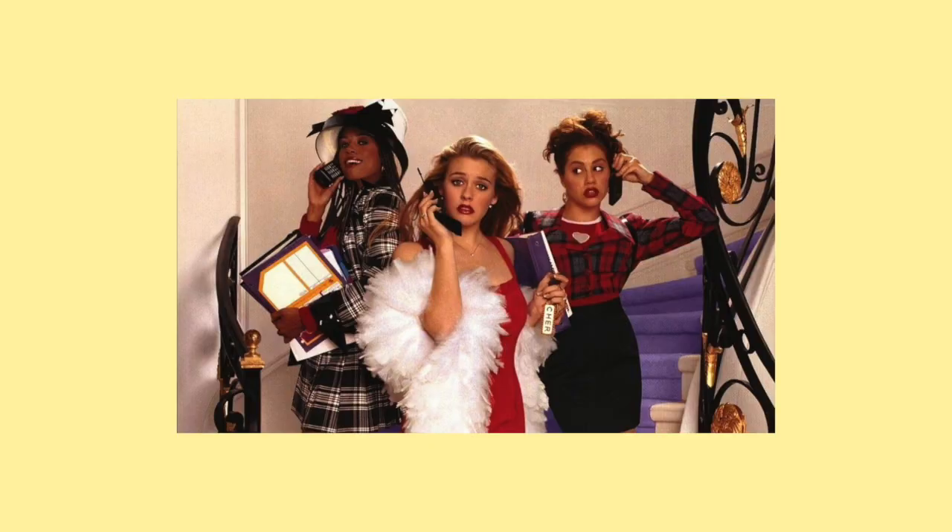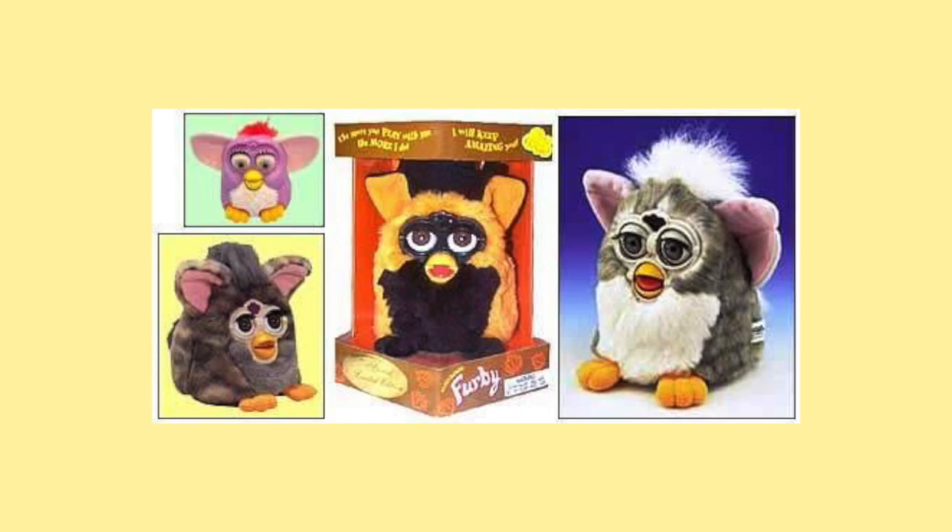Hi friends! The 90s — the decade of the Backstreet Boys, Clueless, and some really scary things. I'm going to show you guys how to get a cute 90s inspired look — inspired, not accurate to the max, because I wasn't alive in the 90s. I'm going to show you one makeup look, two hairstyles I love from the 90s, and then two more 90s inspired outfits.